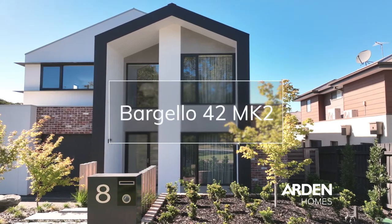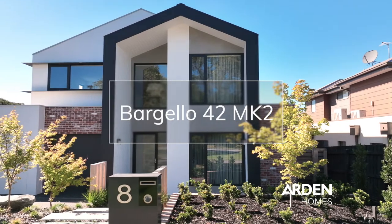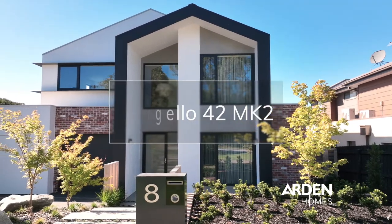My name's Dean Morrison and I'm from Arden Homes. This is a standard Arden floor plan. In terms of changing the floor plan ourselves, we didn't change a thing and all our homes are architecturally designed.